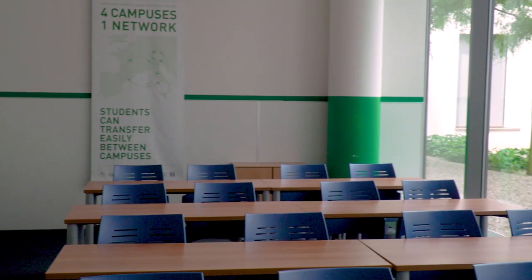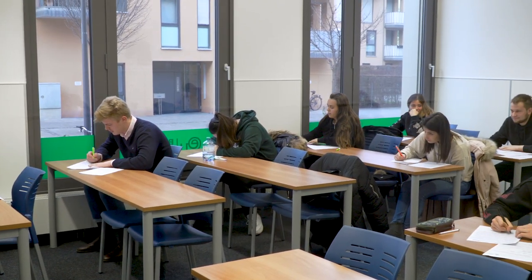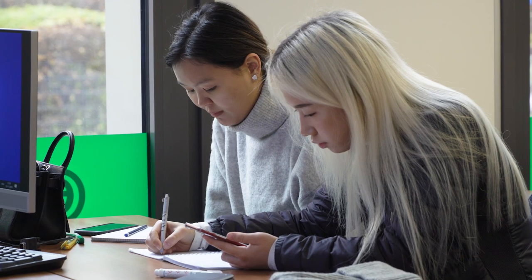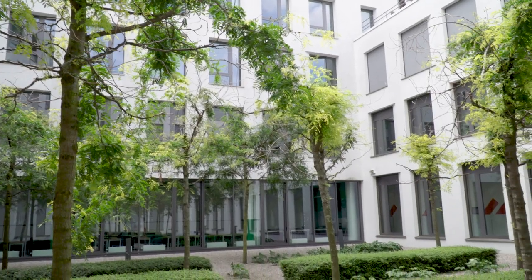This is a typical EU classroom. The classes are smaller, which is really good especially when you want to discuss and talk with your lecturer and your fellow students. Our classrooms are very bright and open, and that's because of our beautiful patio.